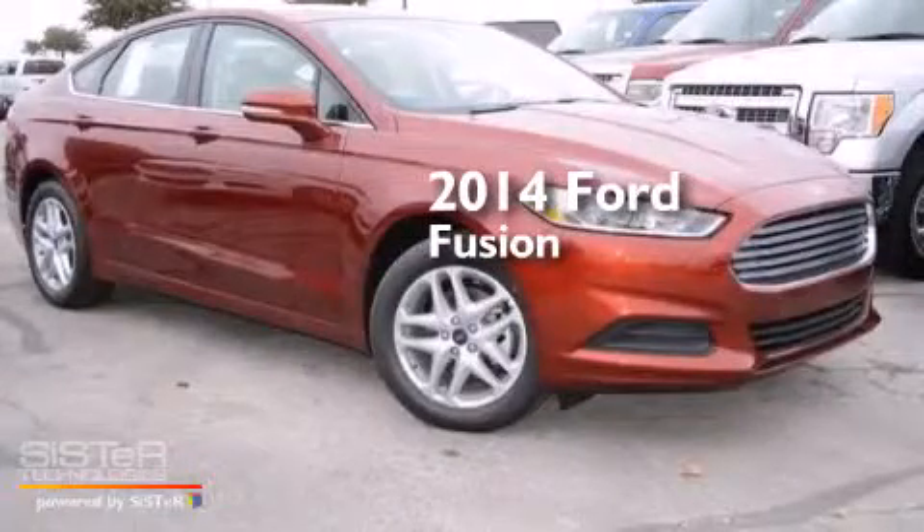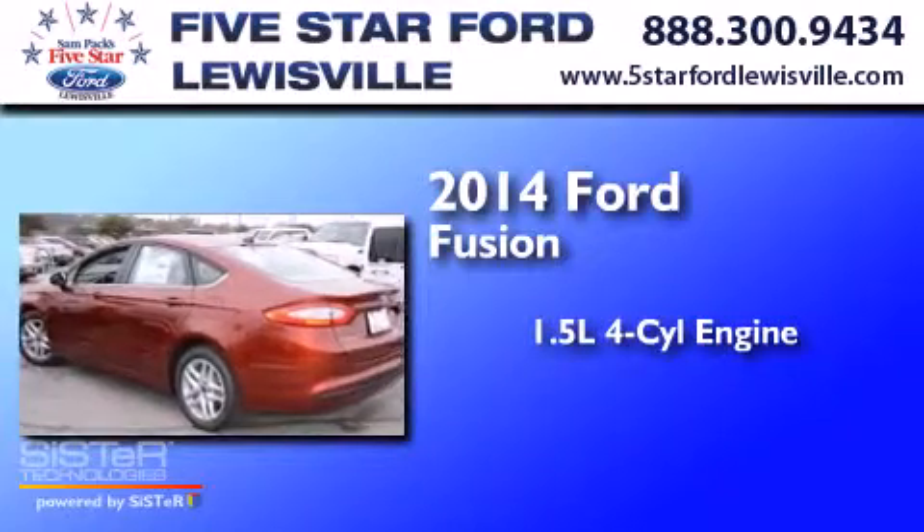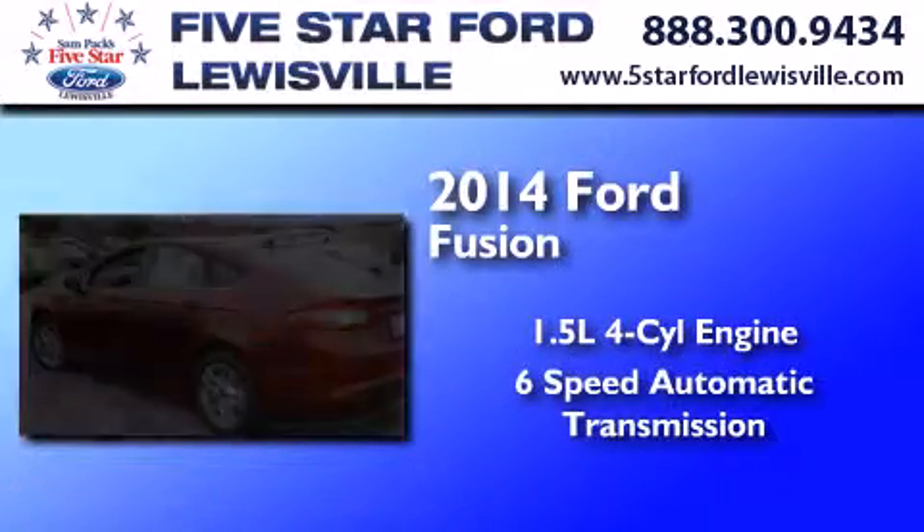This is a brand new 2014 Ford Fusion. It has a 1.5-liter four-cylinder engine and a six-speed automatic transmission.